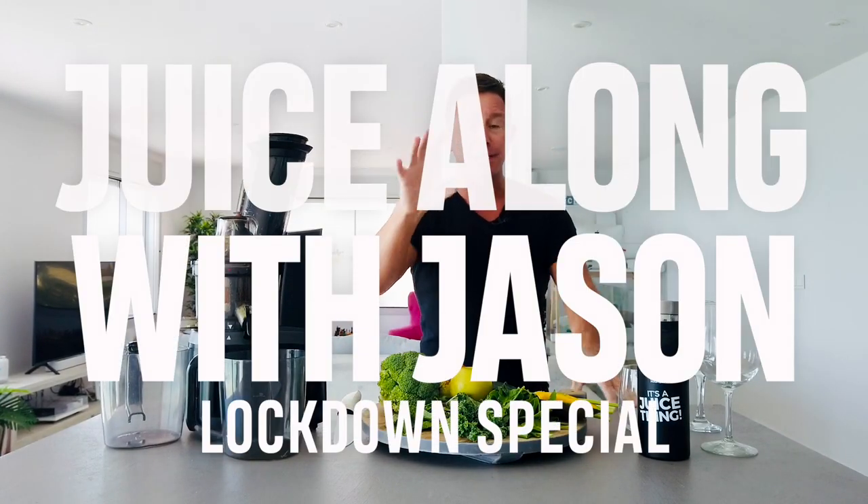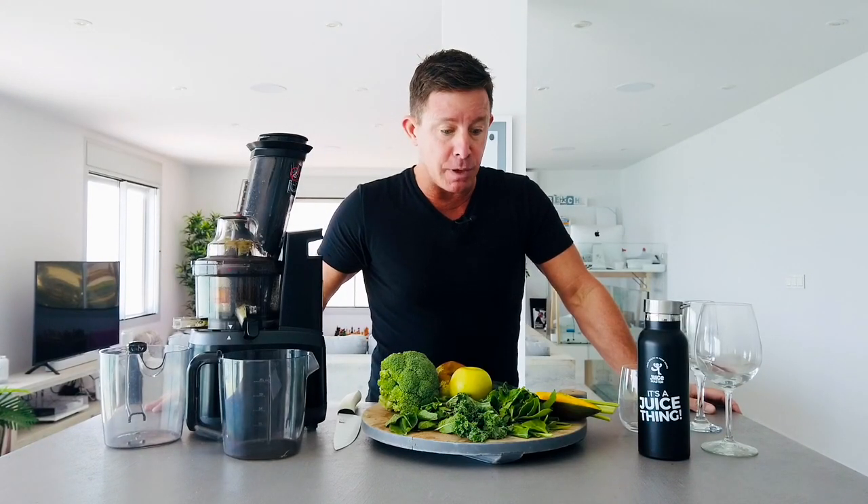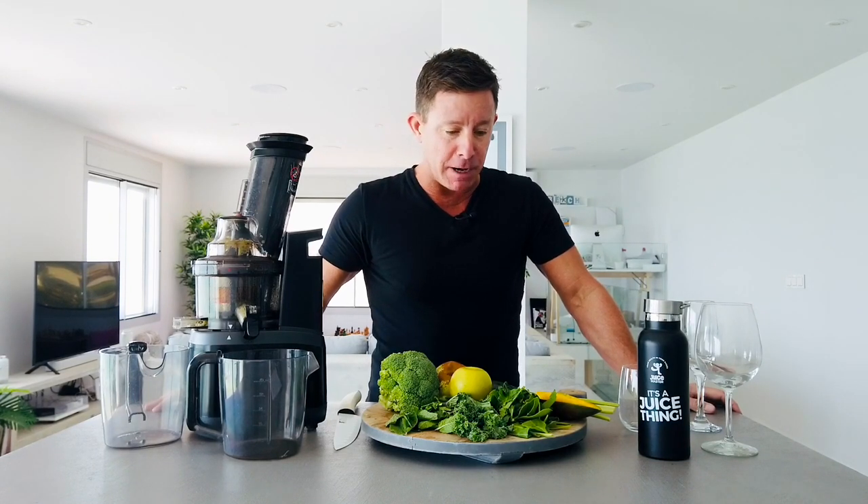Juicy people of the world, welcome to another session of Juice Along with Jason, lockdown special. Really appreciate your company this week and the weekend. When we first kicked off these specials, when all of the lockdown started, this week is all about the juice.